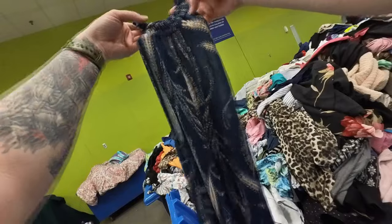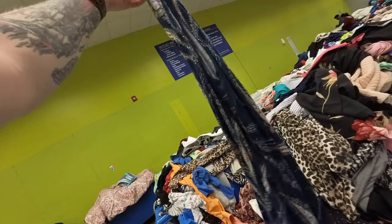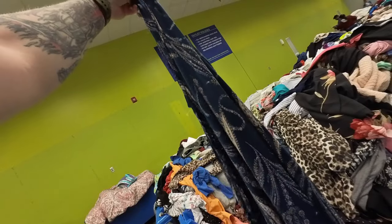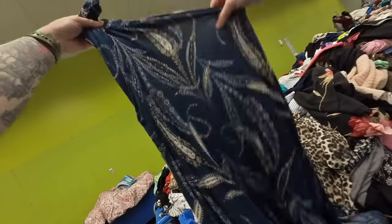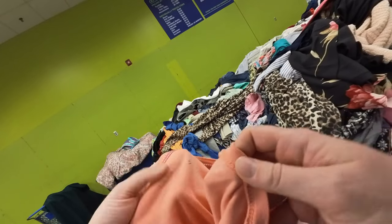This is a Loft piece, but it is a Loft Factory piece. I thought about it for a hot minute and I decided, since it's a size small, to go ahead and pass on it. It's also out of season because it is a sleeveless dress, so I just decided to pass.